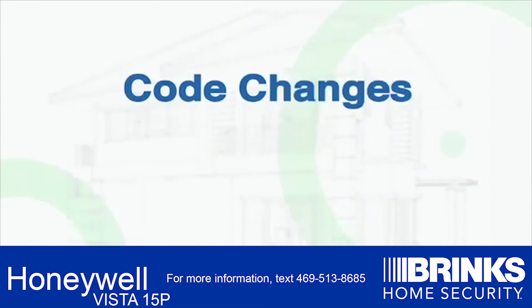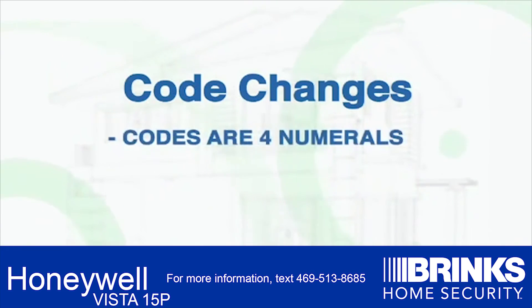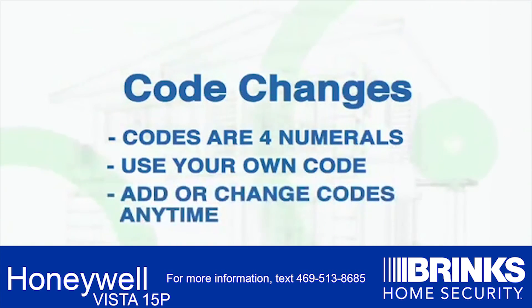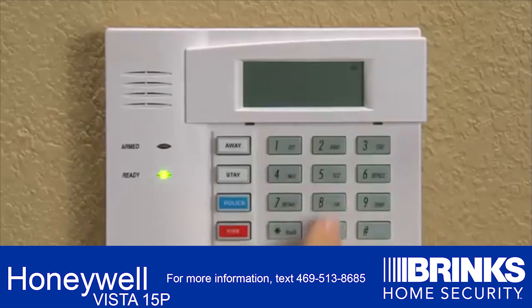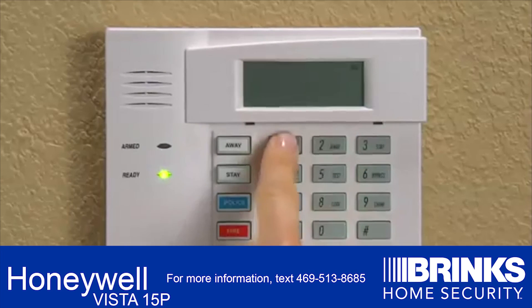Code Changes: your system has a master code as well as separate user codes. All codes are made up of 4 numerals. The example used in this video is 1, 2, 3, and 4 for arming and disarming the alarm system. You will use your own code in place of our example. You have the ability to add or change codes anytime you need. To change user code number 3, first put in your security code plus 803, followed by the new 4-digit code.